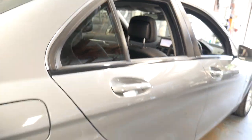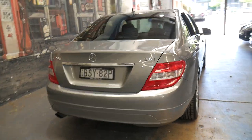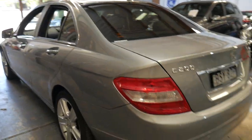It's got tinted windows, it's very smooth from the transmission and the engine. It's got a full-size spare, parking sensors front and back, and as I said it does drive beautifully.